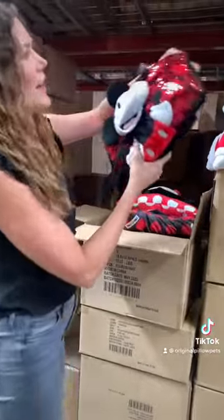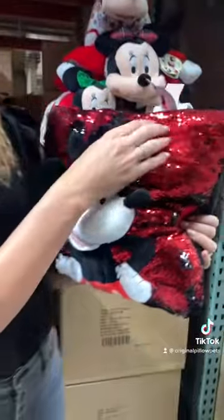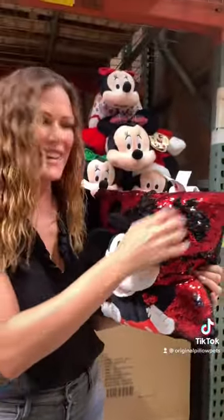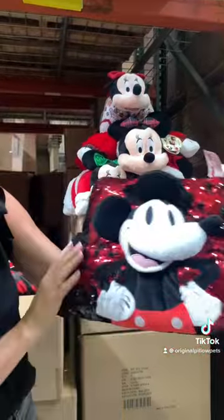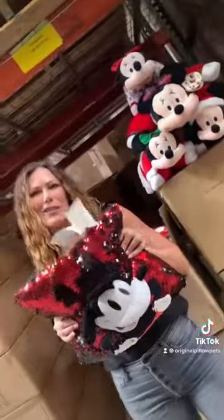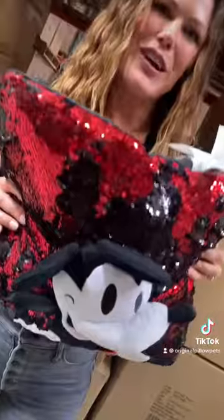The other day we pulled out some pillows that have the sequin — like the mermaid pillows — and this one goes from black to red. And that's it! So here we have all of our Mickey and Minnies that we've designed throughout the years.